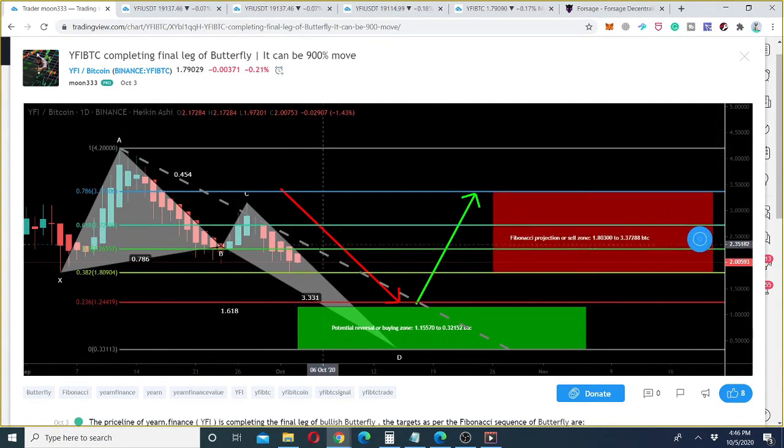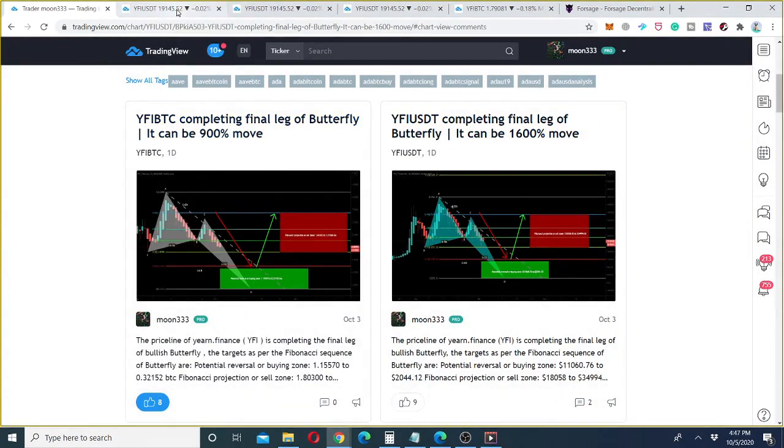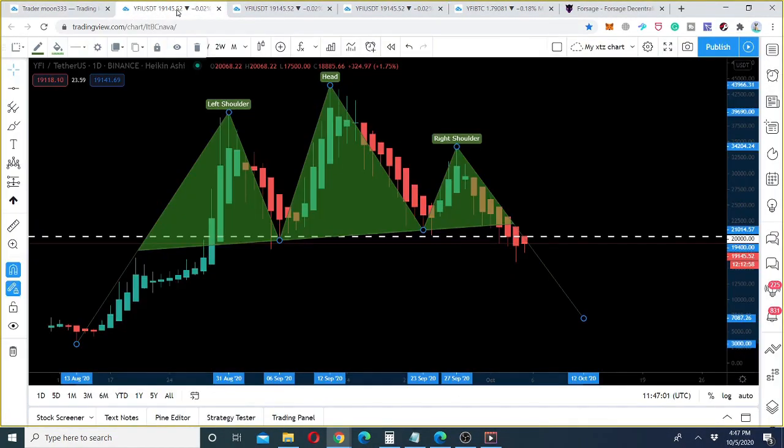Let me show you why I'm expecting this. On the daily chart, we can see that the price action has formed a perfect head and shoulder pattern. This is the neckline, which was a very strong support at $20,000. At this time, the price line is breaking down this neckline.